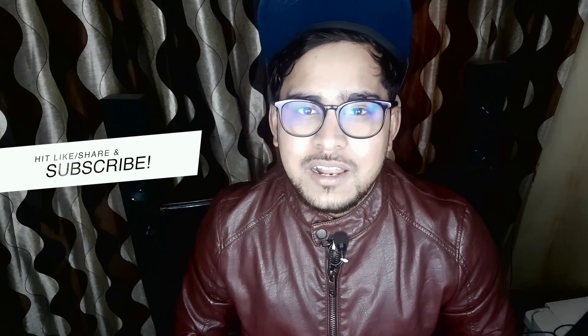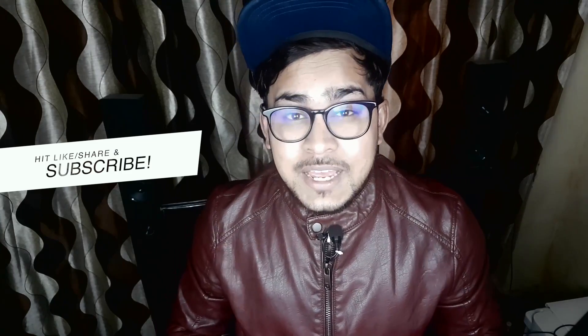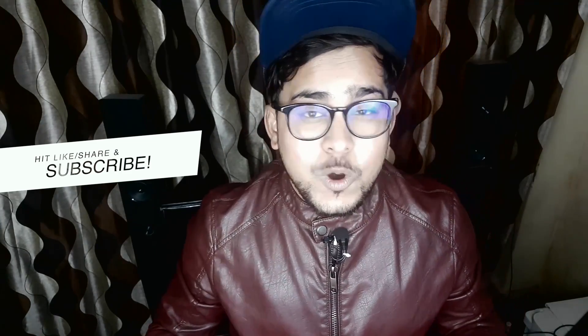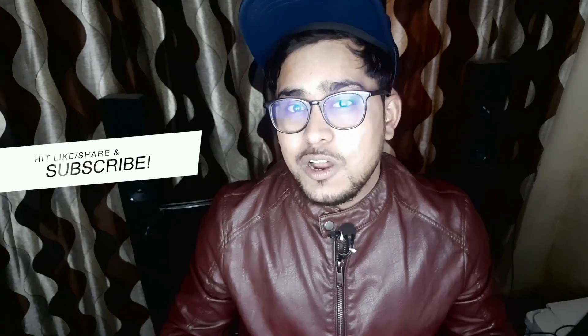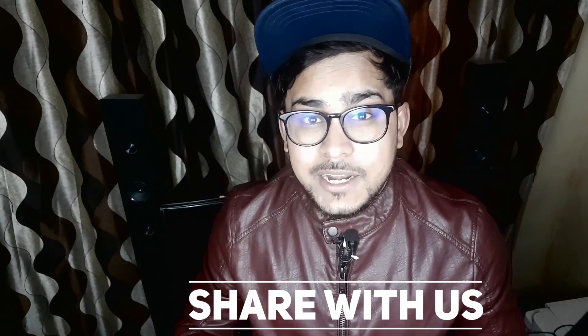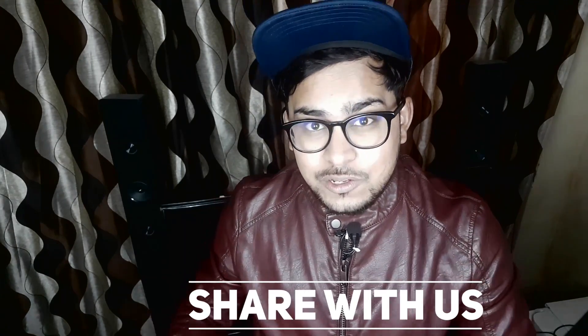If you haven't subscribed to our channel, please consider subscribing as we upload similar videos. Hit like if you liked this video. Also share with us what you think about antivirus apps on Android — are they useful or useless? And if you're using any antivirus app you'd like to recommend to our viewers, let us know. I'll be back with a new video soon. Thanks for watching, have a wonderful time.